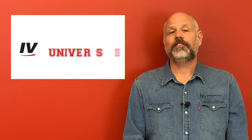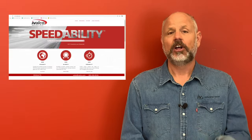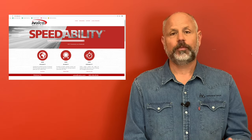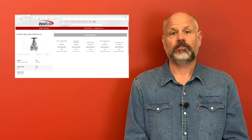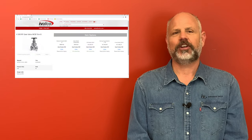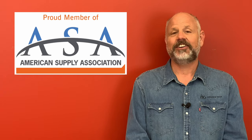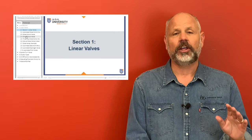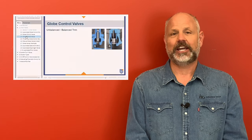Hey everyone, thanks again for watching. Be sure to click the subscribe button so you do not miss a class. Also, be sure to go to ivalko.com where you can get more information and resources for the items you saw, and also have the opportunity to purchase these items with our 24/7 online ordering. Be sure to visit our partners at the American Supply Association, or ASA.net, for additional training and courses tailored for all areas of supply chain management.